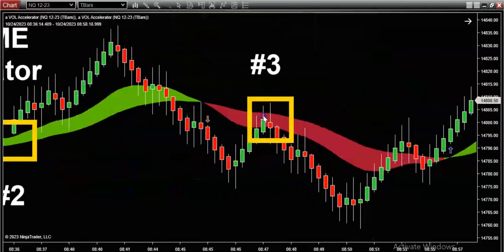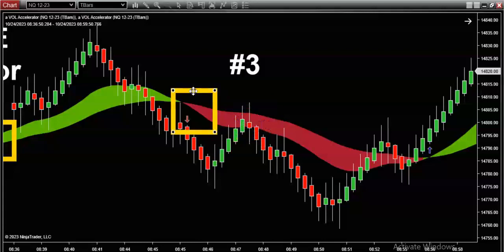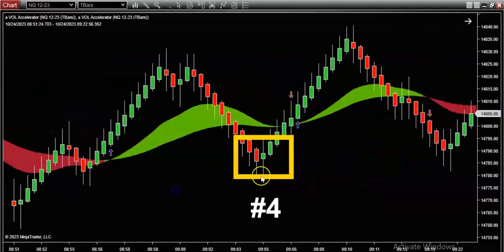I was not joking when I said this is stupid simple. So let's keep this going. Trade number three — look at that. Beautiful color change telling us that the bears are now in control. We get a nice downward flush and then a nice, beautiful retracement. This is trade number three, again profitable. Let's keep this train going. Trade number four — again, profitable.